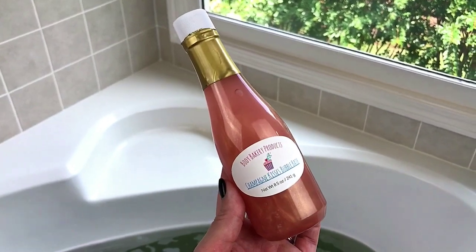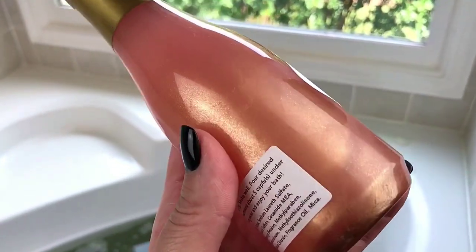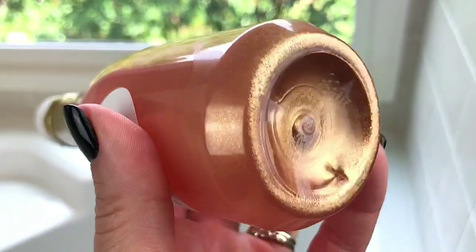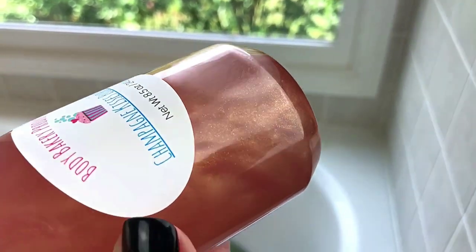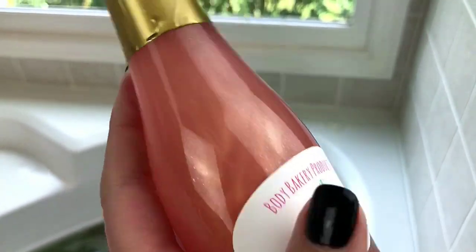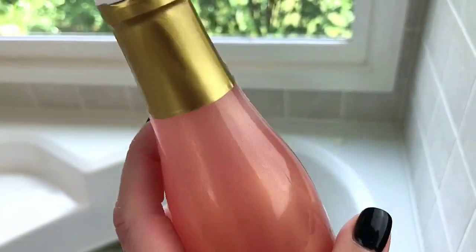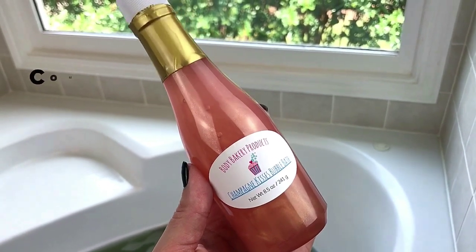I definitely see luster in there, so let's move along. This is from Body Bakery Products and it's called Champagne Kisses — it's a liquid bubble bath. I thought this would probably be my favorite when I unboxed it. Look at the luster in here — it's obviously a rose gold color, so so pretty. A lot of it settled to the bottom since I've had it standing up, but when you shake it you can see it spreads around nicely. It's scented in champagne, it's eight and a half ounces, and I think it could last you a nice while — definitely several baths.